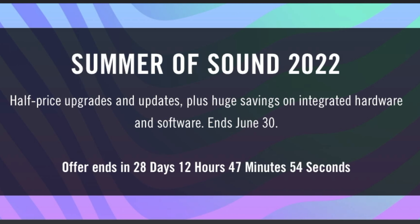Are you looking to save 50% off with Native Instruments updates and upgrades? You've come to the right place. Today I'm going to show you guys how to get that 50% off. Let's get into it.